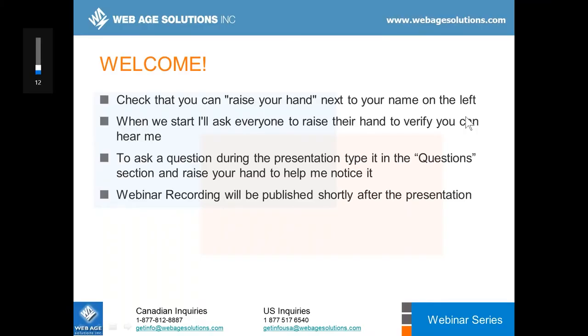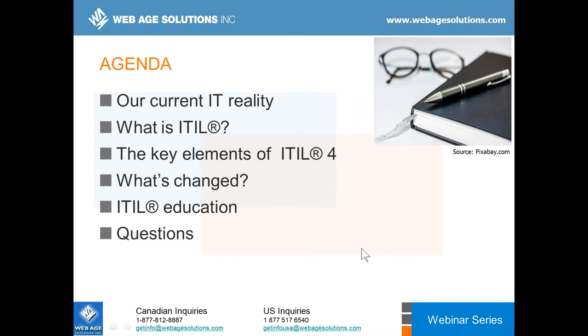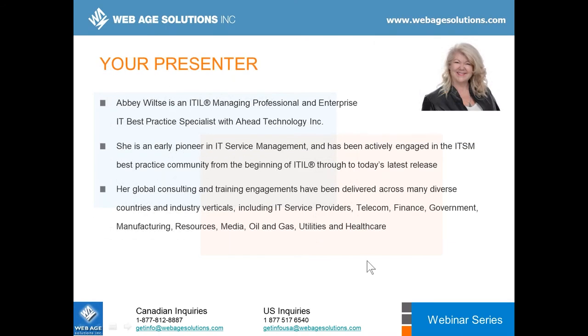Hello everyone and welcome to the 'What's New in ITIL 4' webinar brought to you by WebAge Solutions. Today we are going to cover our current IT reality, what ITIL is, the key elements of the new ITIL 4, what's changed from previous versions, paths for training and professional certification, and we'll have a Q&A section at the end.